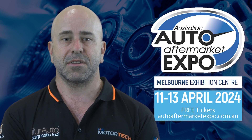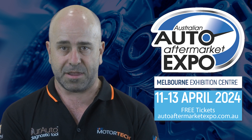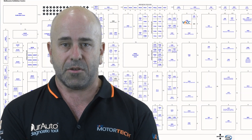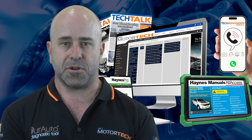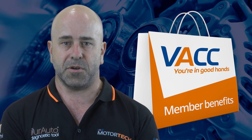Mark your calendars for the 2024 Australian Auto Aftermarket Expo from April 11th to 13th at the Melbourne Exhibition Centre, where you'll find the VACC team at Stand H50. We'll be demonstrating our automotive technical products as well as how VACC membership can put more money in your pockets.